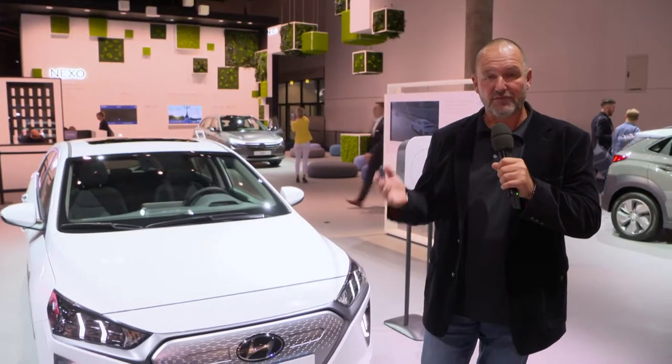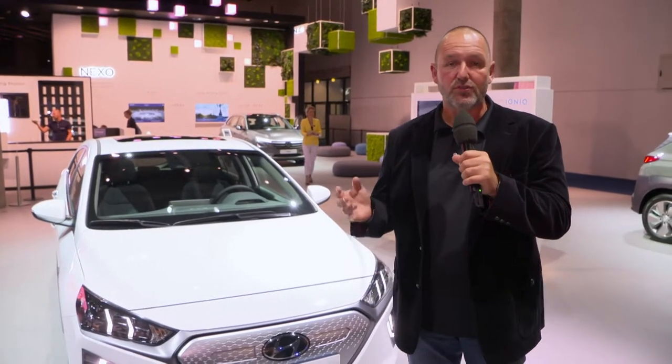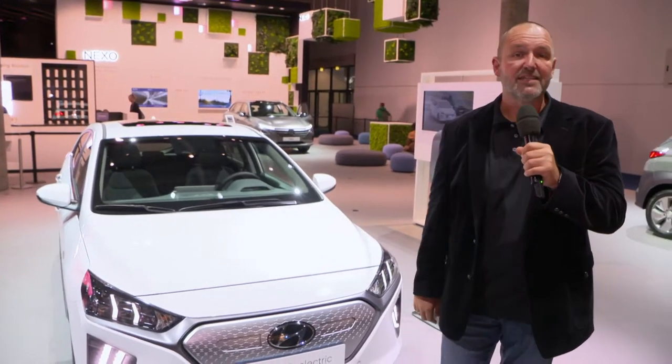The core message of the Hyundai booth here at the IAA is alternative powertrains, and so you also find among the other highlights the renewed Ioniq Electric as well as the Kona Electric.